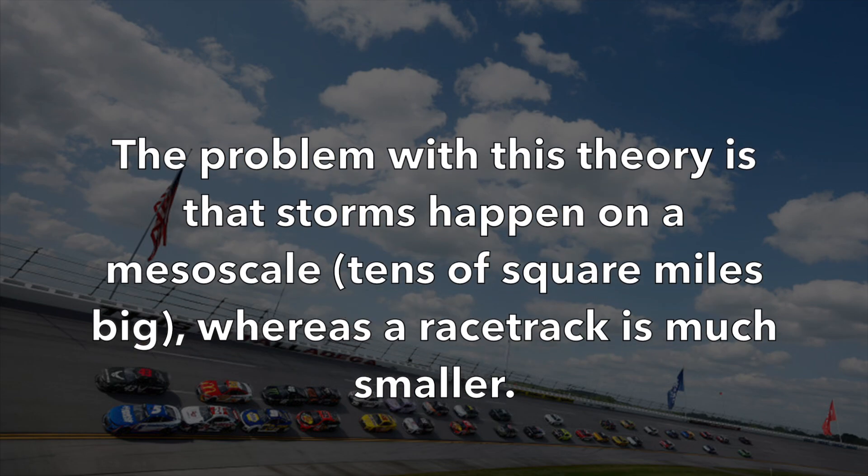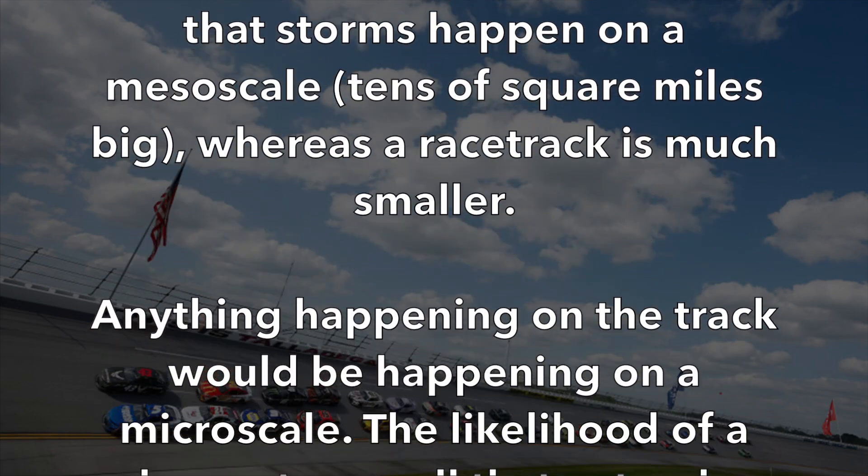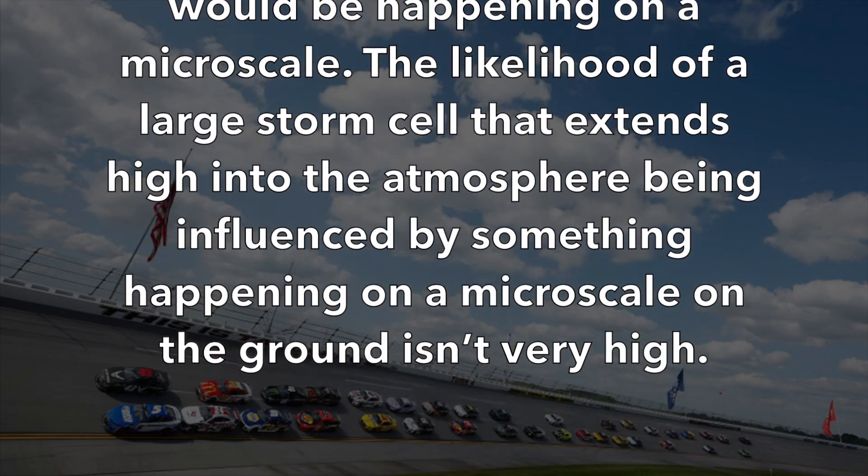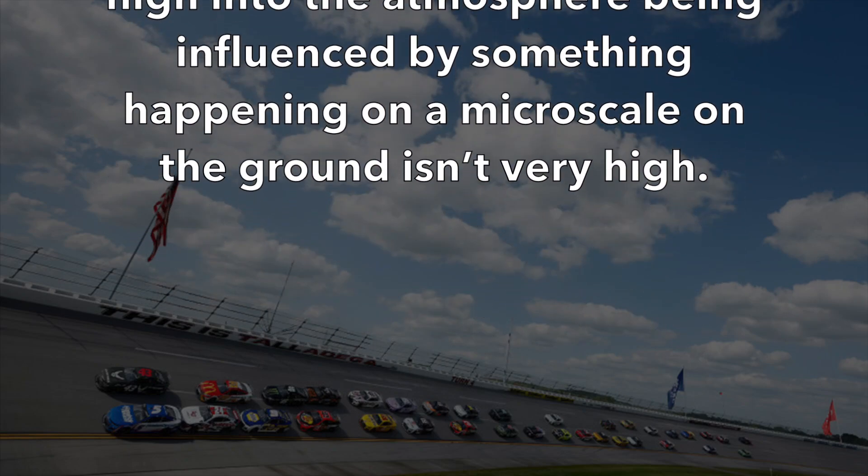The problem with this theory is that storms happen on a mesoscale — tens of square miles — whereas a racetrack is much smaller. Anything happening on the track would be on a micro scale. The likelihood of a large storm cell that extends high into the atmosphere being influenced by something happening at micro scale on the ground isn't very high. Even taking Talladega at 2.66 miles around, turning that into a square, it's not taking up much real estate compared to what a storm cell occupies in the atmosphere.